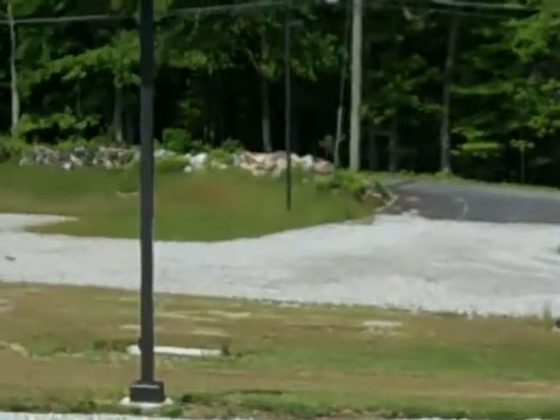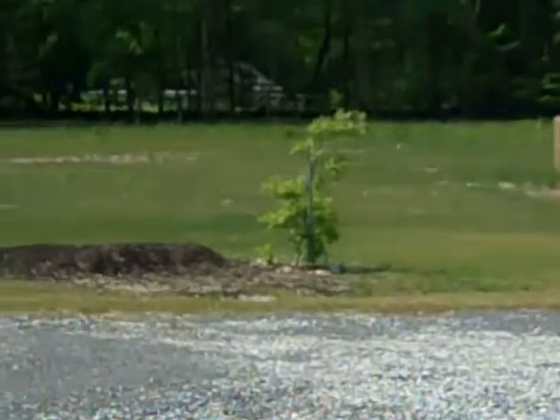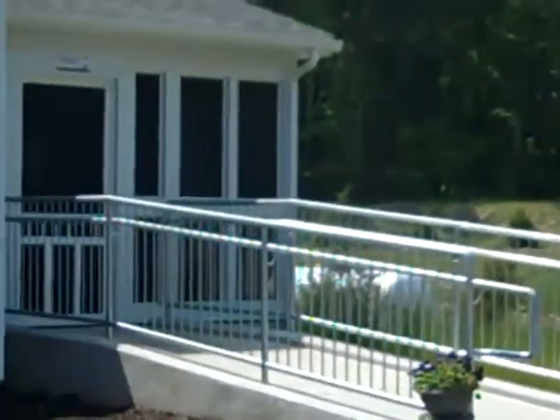Beautiful day in Ashford. And here's our rescue cottage.